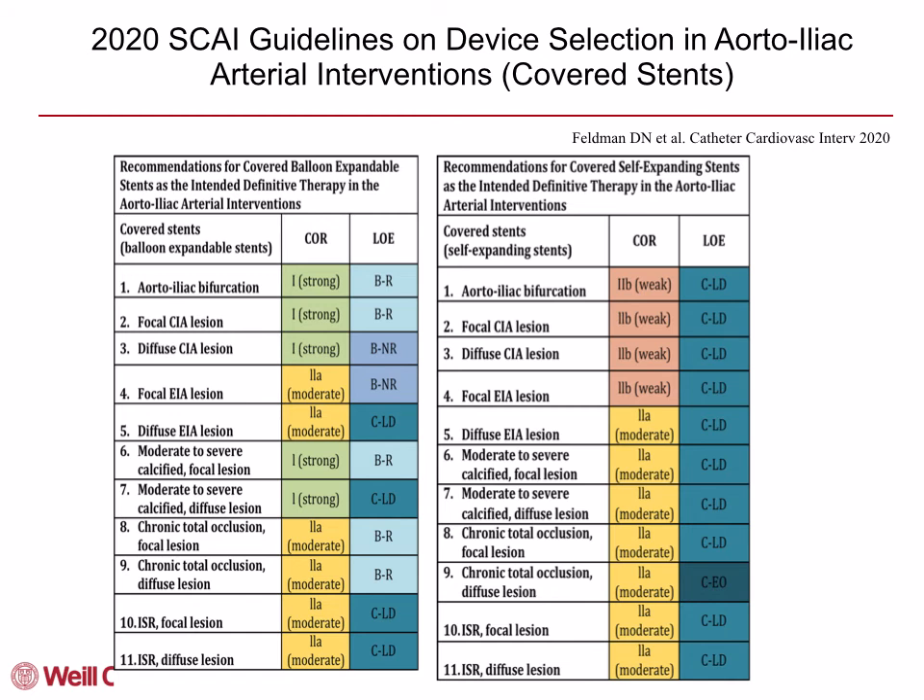The following tables list recommendations for covered stents — balloon-expandable stents on the left, self-expanding stents on the right. For example, for aorta-iliac bifurcation lesions, balloon-expandable covered stents have a class 1 recommendation with level of evidence B, based on randomized data.